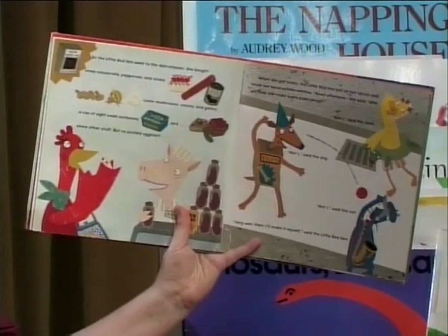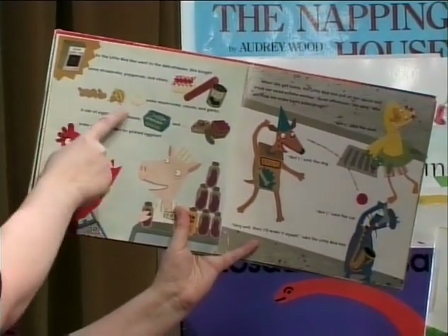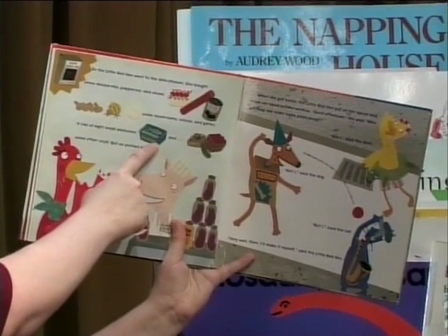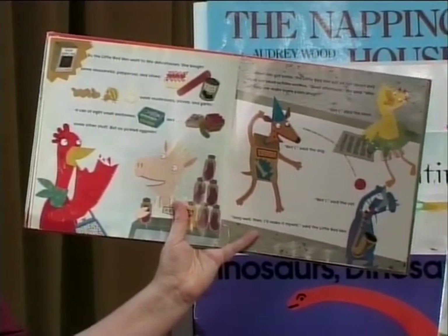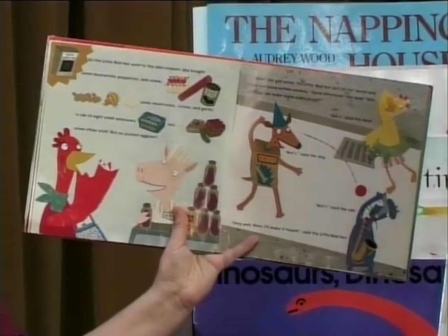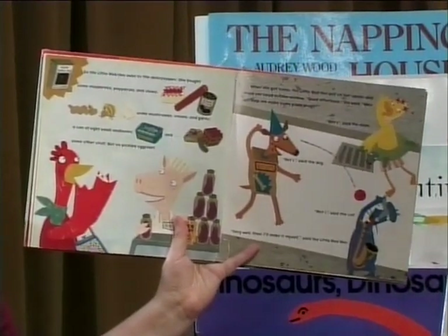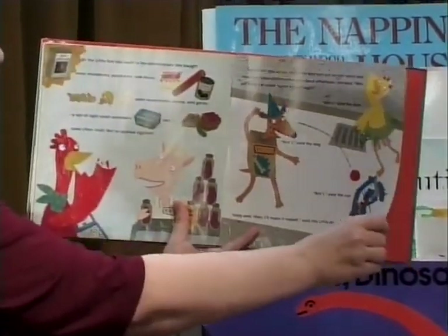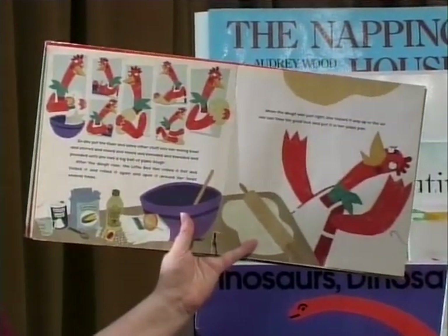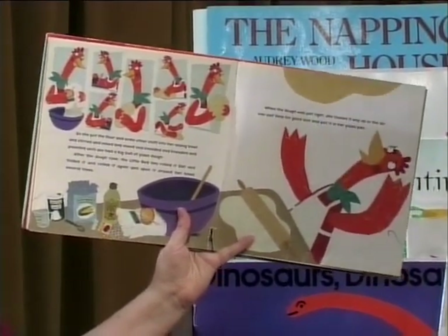So the Little Red Hen went to the delicatessen. She bought some mozzarella, pepperoni and olives, some mushrooms, onions and garlic, a can of eight small anchovies, and some other stuff. When she got home, the Little Red Hen put on her apron and stuck her head out the window. "Good afternoon," she said. "Who will help me make some pizza dough?" And what do you think those animals said? "Not I," said the duck. "Not I," said the dog. "Not I," said the cat. "Oh, very well then, I'll make it myself," said the Little Red Hen. So she put the flour and some other stuff into her mixing bowl and stirred and mixed and kneaded and pounded until she had a big ball of pizza dough.